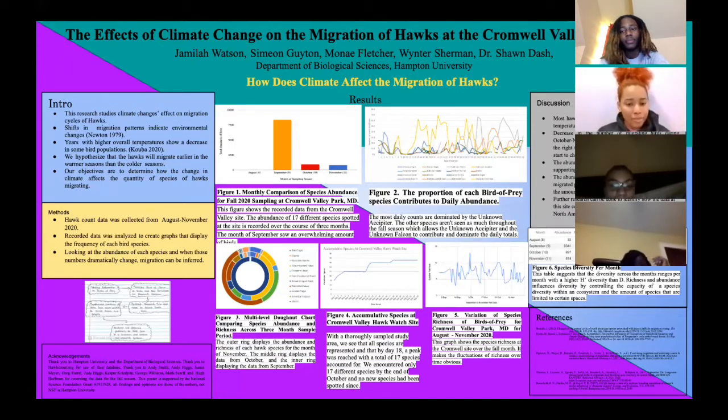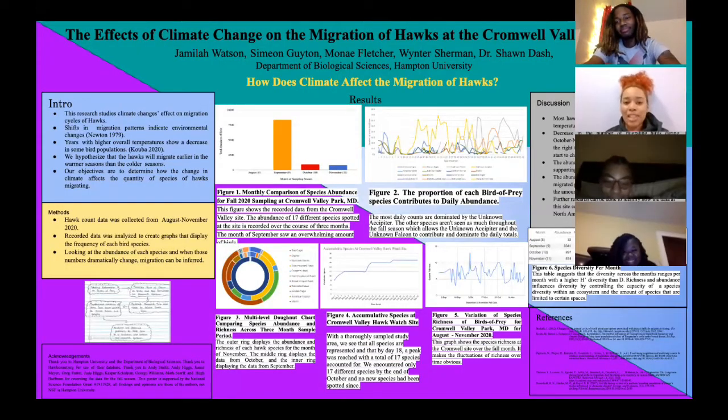And for figure 3, which is a multi-level donut chart, the outer ring displays the abundance and richness of each hawk species for the month of November. The middle ring displays the data from October, and the inner ring displays the data from September. As displayed, the middle ring shows the most diversity and species richness of all the total birds.